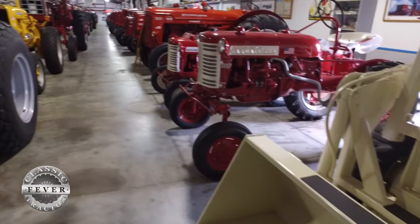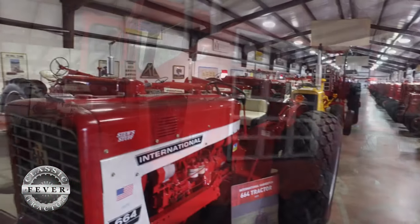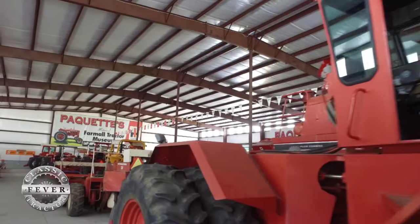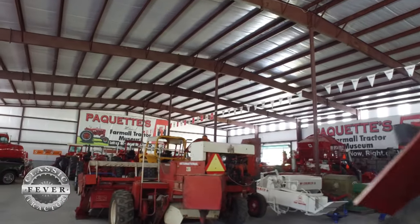Whether you like your farm all small, medium, or large, Stu Paquette has a little bit of everything here at Paquette's Farmall Museum in Leesburg, Florida. Stu, tell us just a little bit more about why you're doing what you're doing with all these Farmall and International tractors.